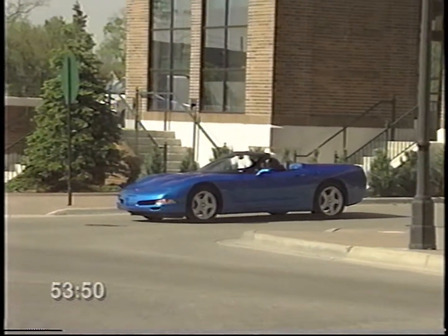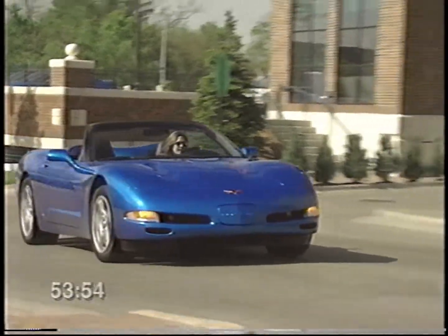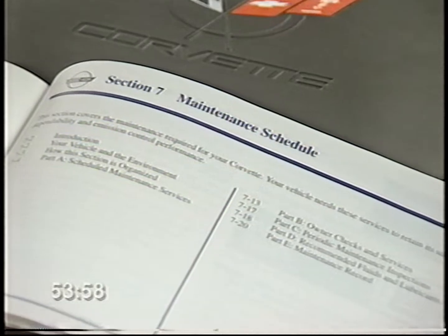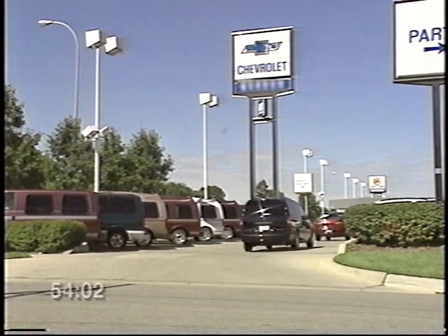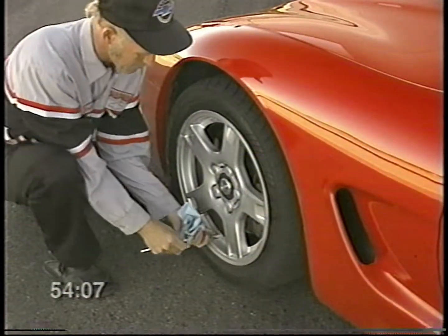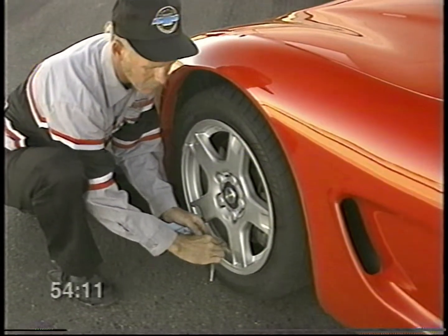These are several of the most important routine maintenance procedures that will keep your Corvette in top operating condition. Be sure to consult your owner's manual for complete maintenance schedules. It's also recommended that you go to your Chevrolet dealer for all of your service needs — you'll get genuine GM parts and GM-trained and supported service people. Your Corvette dealer knows your vehicle best.